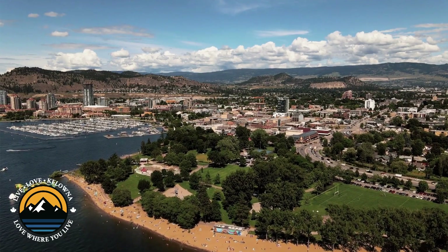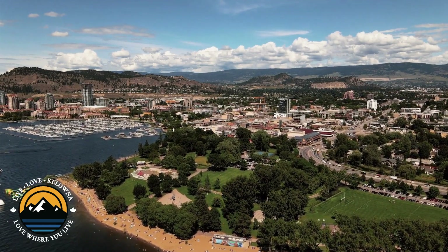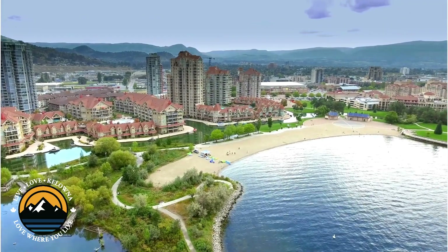Kelowna is known for its stunning natural beauty and growing job market. It's a popular destination for those looking to relocate, especially within the last three years or so. I know from personal experience that moving to a new city, regardless if it's from a different province, can be overwhelming. So it's important to have a plan in place. In this video, I'm going to break down the top five steps for moving here to Kelowna so you can make your transition as smooth as possible.